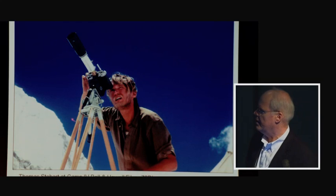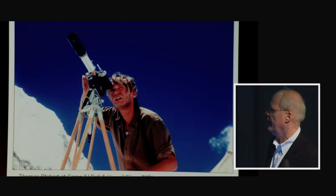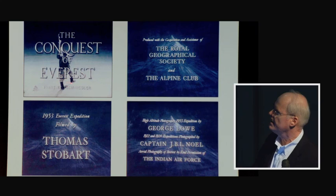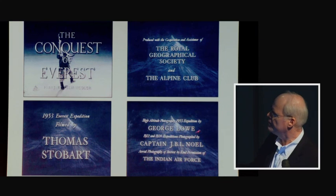Tom Stobart is the individual who did most of the movie filming. He had six different cameras to choose from, two of which were Bell & Howell Filmo 70DL. From these, the film 'Conquest of Everest' was made, filmed in 16mm Kodachrome and transferred to Technicolor for print. This was done in cooperation with the Royal Geographical Society and the Alpine Club as a commercial venture. Stobart was not a high-altitude climber, so the high-altitude photography was done by George Lowe.